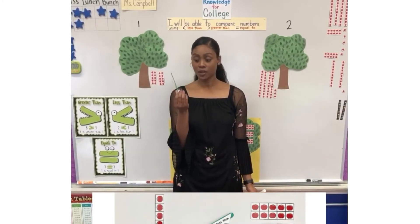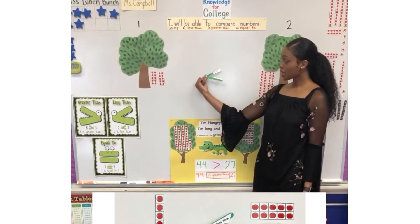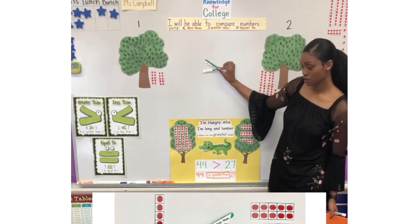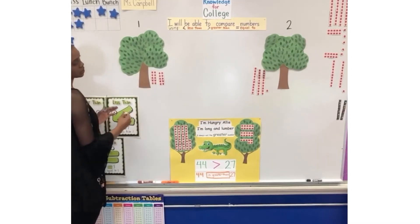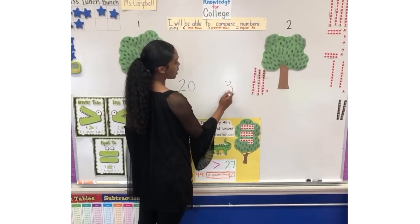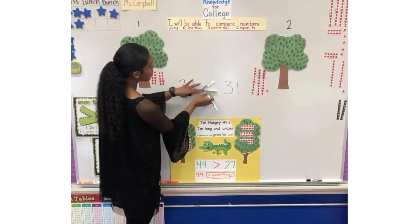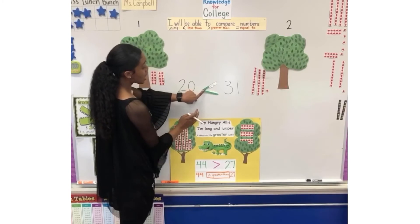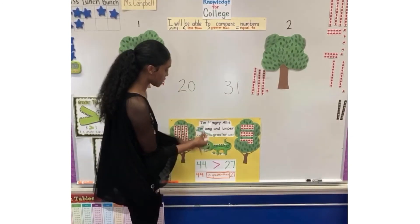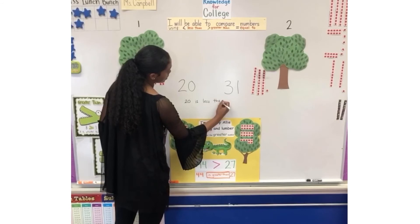This is what you're going to get — be careful because it's very fragile, so if you're rough with it it will break. If it is facing this way, that means less than. Everyone say less than. Less than. Now if it's facing this way, that means greater than. Everyone? Greater than. How many do we have here? 20. Good, we have 20. And how many do we have here? 31. So then, 20 is less than 31. It's eating the greater number.